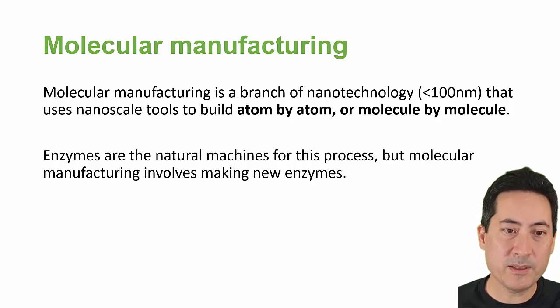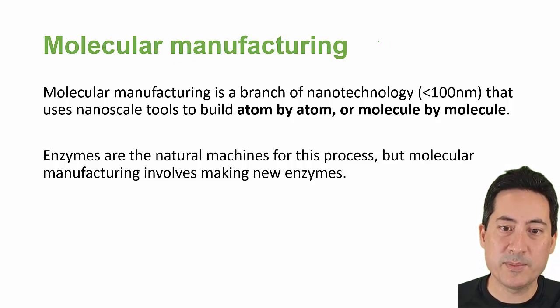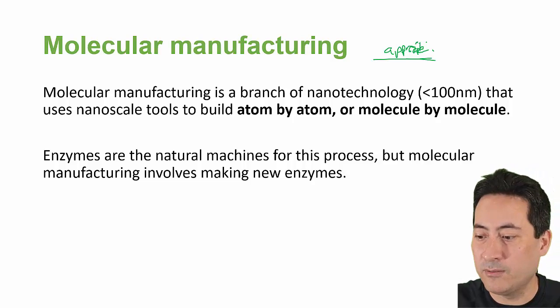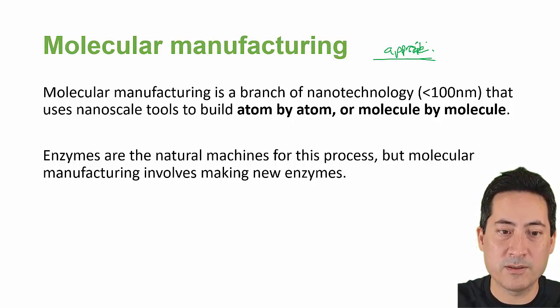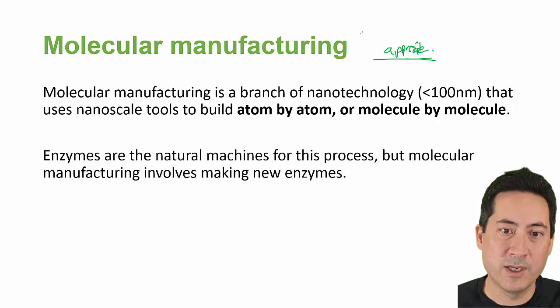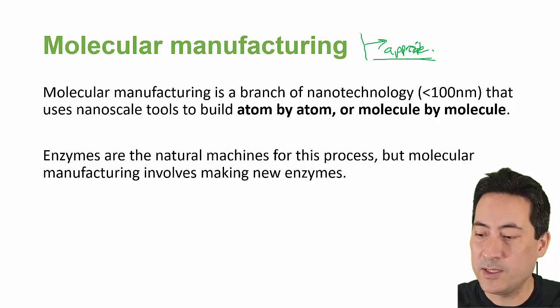Okay, so this last subtopic and we're finally finished — molecular manufacturing. The syllabus just has a few terms here that we're applying, and I'm not really sure how well you can ask a question on this on the test. But there are a few key terms here that might come up — probably not a big thing on the test, but certainly a big thing in the future, and something that could well justify you getting a PhD and working on this.